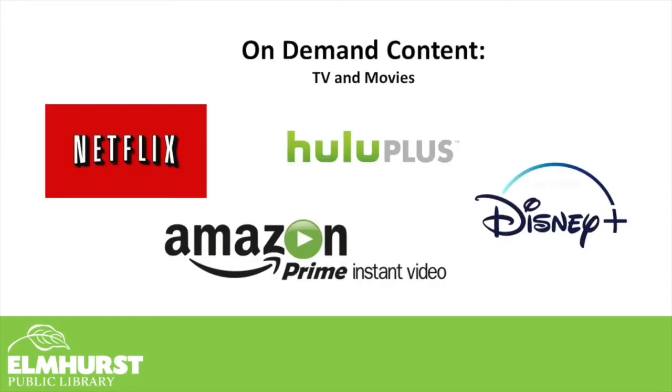Let's begin with on-demand content. These are service providers that offer on-demand content, meaning that you can select a title — a movie, an episode of a television series — and play it when you want it. You don't have to wait for a specific time for it to air. It's available whenever you decide to hit play.